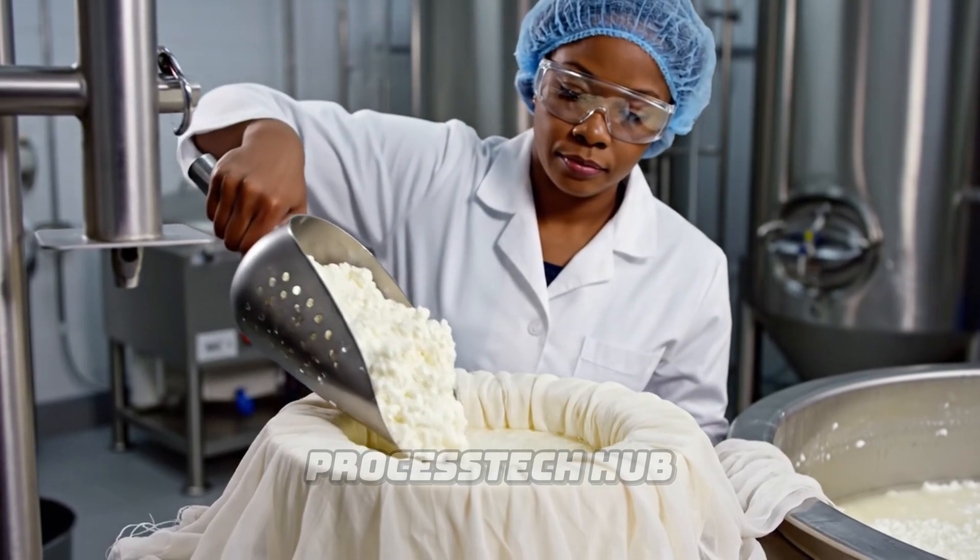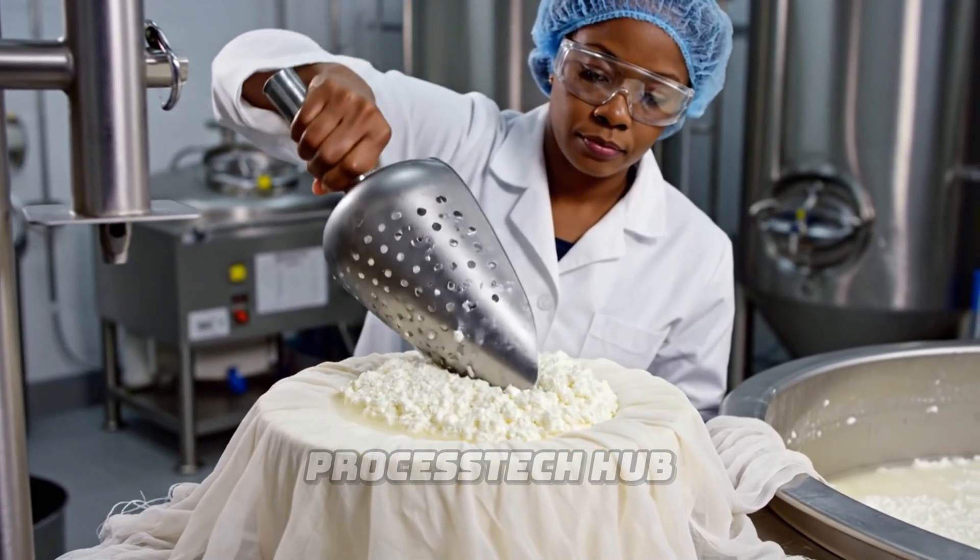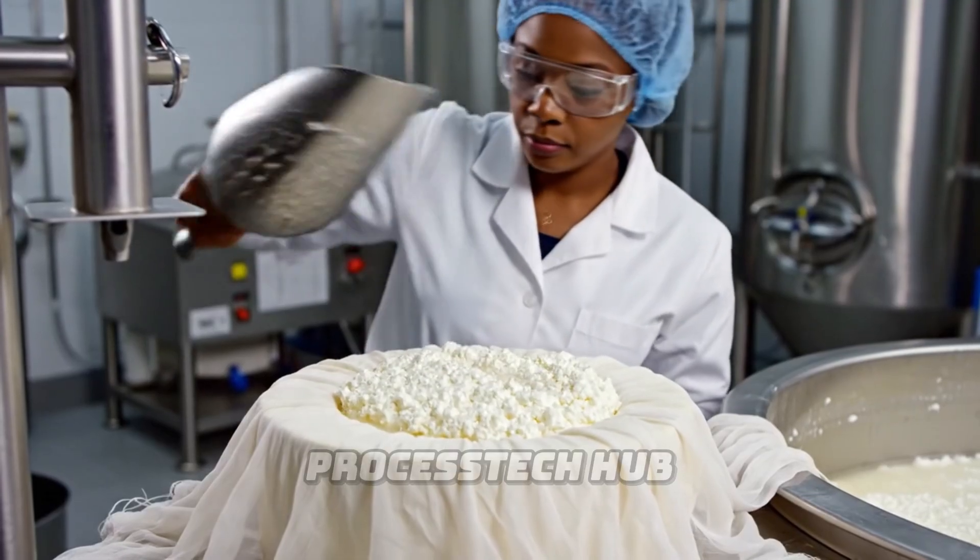The salted curds are carefully placed into molds lined with cheesecloth, a crucial step before the pressing begins.